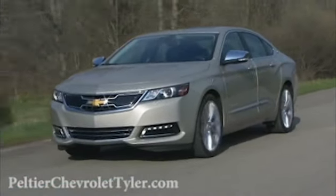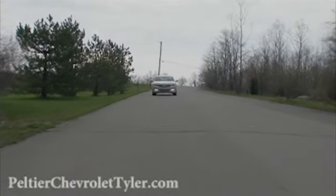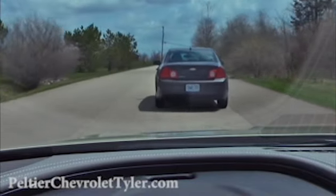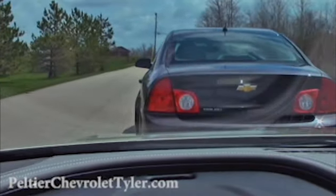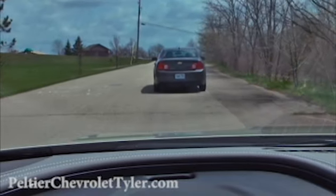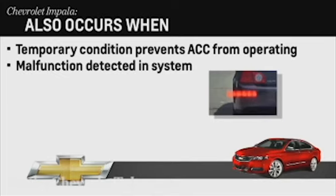If the adaptive cruise control is activated and the system determines that the collision imminent braking cannot stop the car in time, collision alert LED lights will appear in the windshield and eight beeps will sound, indicating that driver action is required. This sequence will also occur if a temporary condition prevents the system from operating or a malfunction is detected.